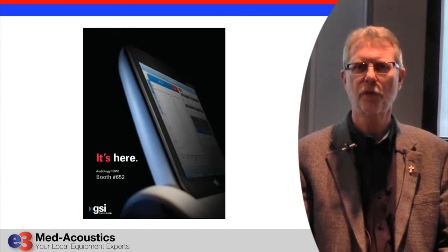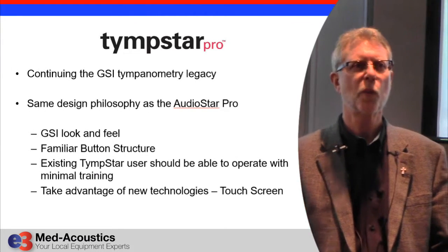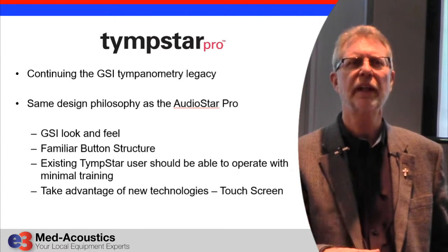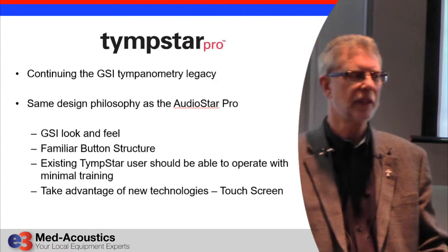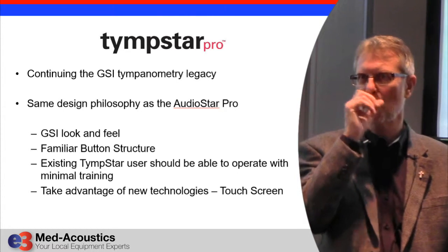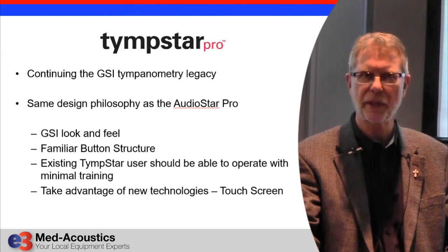One of the great things about this is its start algorithm. We asked audiologists what's the most important thing to them about a tympanometer or middle ear analyzer, and they said the absolute most important thing is the ease of start — the ease of getting a seal and starting, especially when the patient isn't 100% cooperative. So this unit has an extremely fast and easy start algorithm. You can start and get a tympanogram on almost anybody with very little effort, and that's the biggest thing people complain about.